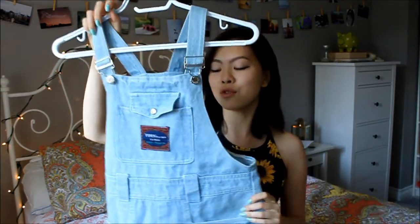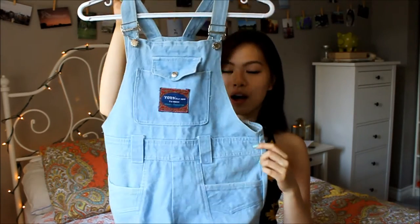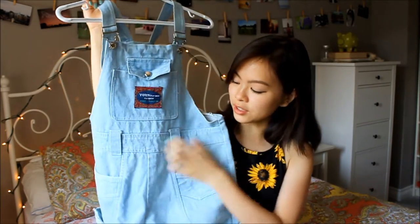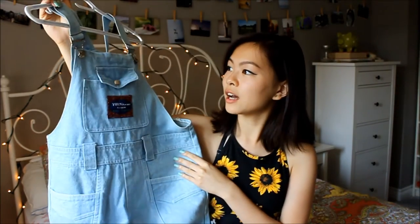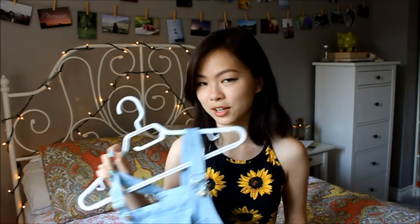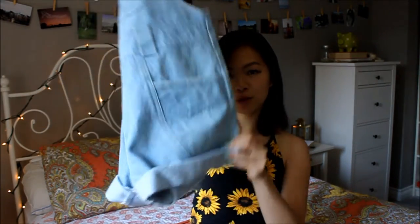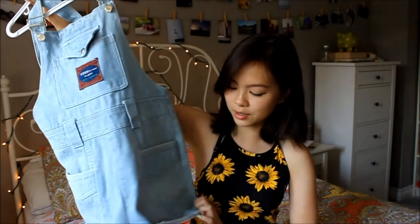Then I have this denim overall shorts. As you can see, it's kind of wide at the waist, so it's a good thing they have belt loops. I think I'm going to wear this really soon — I recently found it in my closet and was like, I need to wear this. I rolled up the legs because it was a really awkward length.